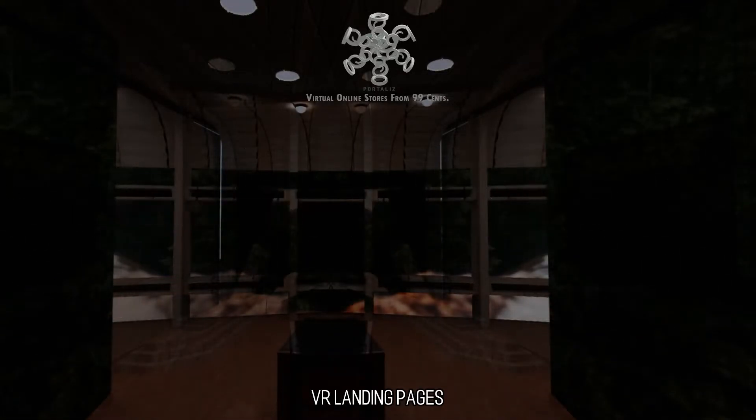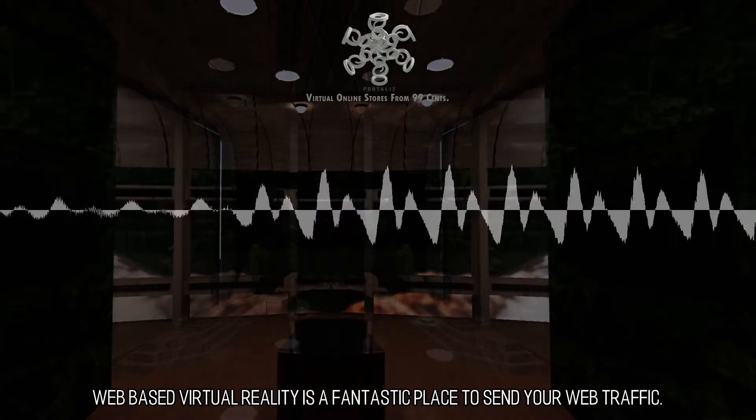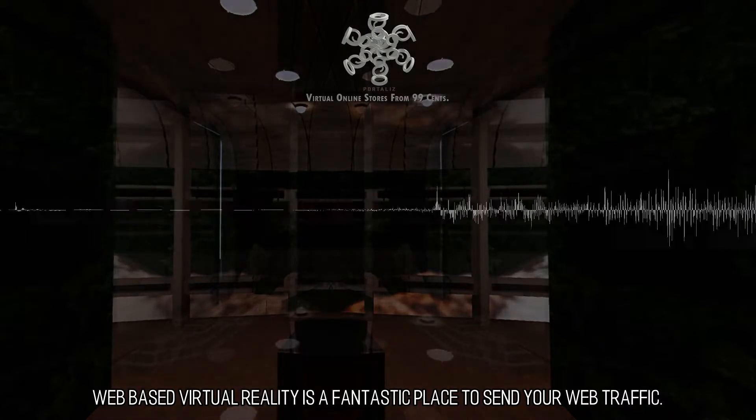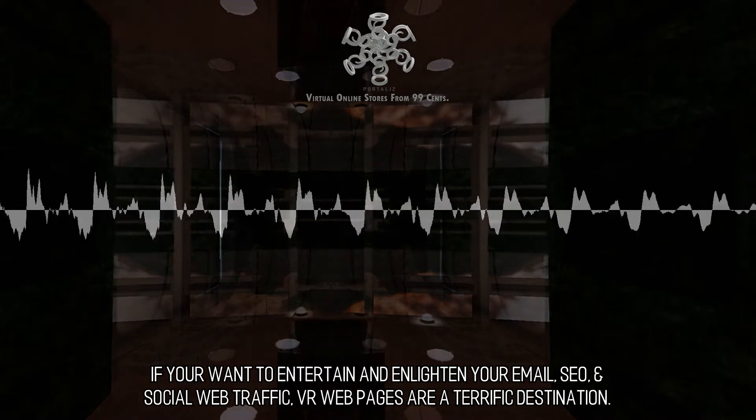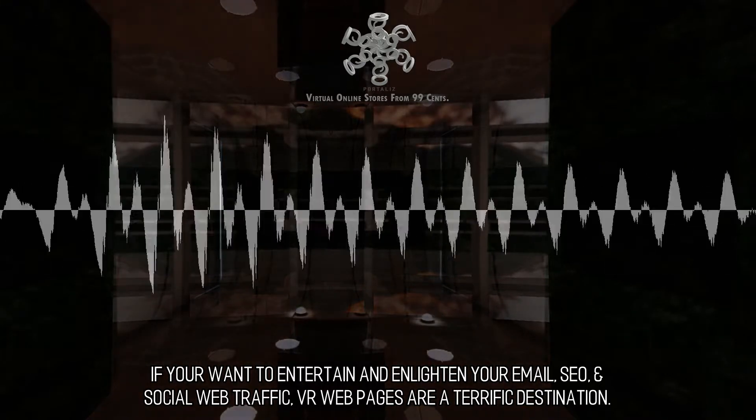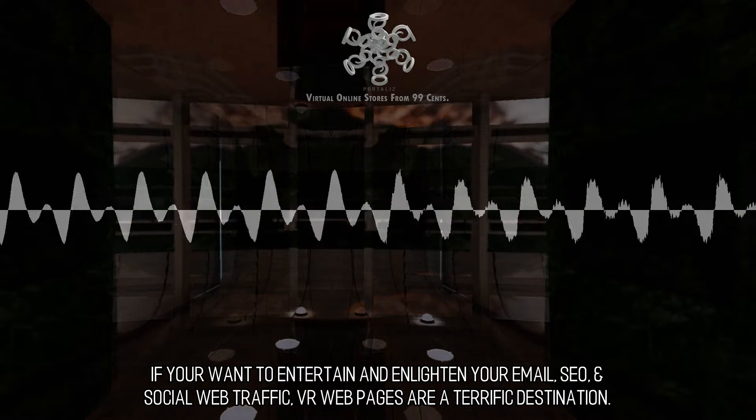VR Landing Pages. Web-based virtual reality is a fantastic place to send your web traffic. If you want to entertain and enlighten your email, SEO, and social web traffic, VR web pages are a terrific destination.